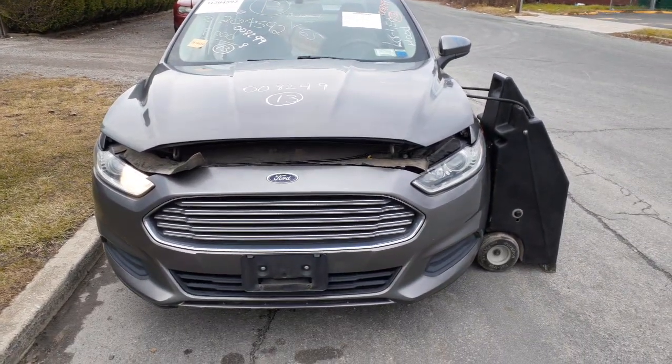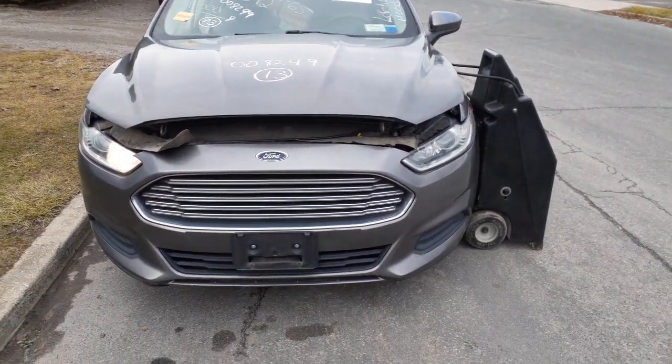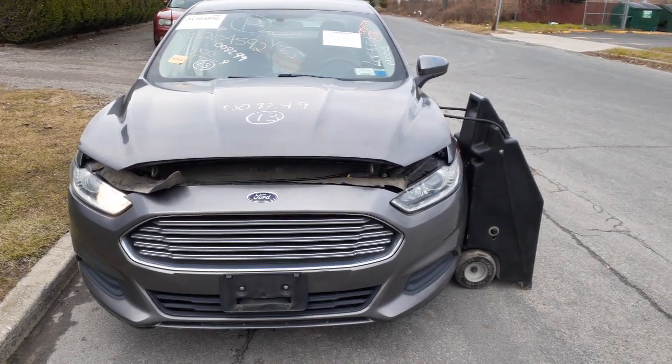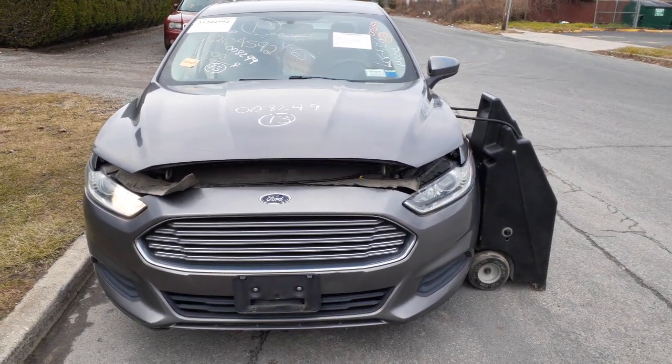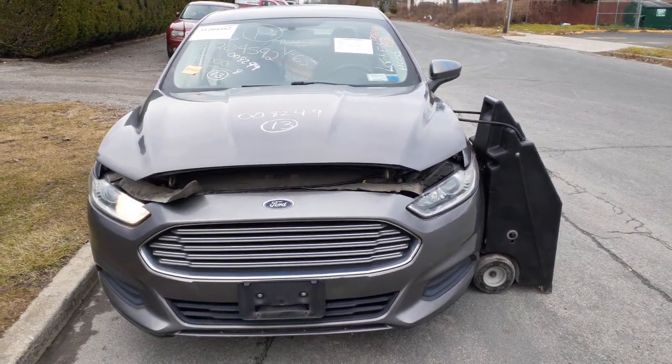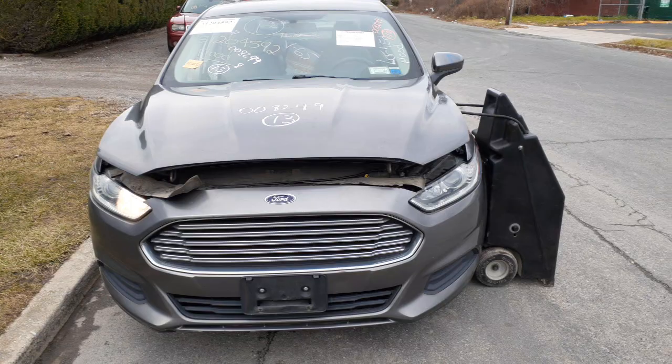The newest addition to the inventory is the 2013 Ford Fusion S model, 2.5 automatic, front-wheel drive. Stock number is 8249. This car was a flood job — believe it or not, the motor still runs. Only got 81,000 miles on it, runs real good.